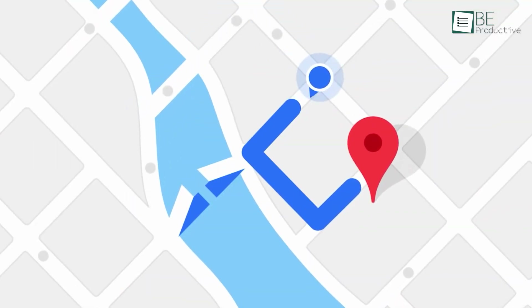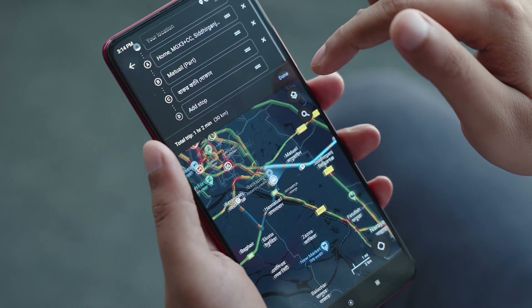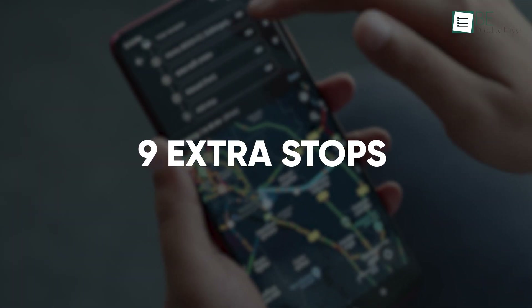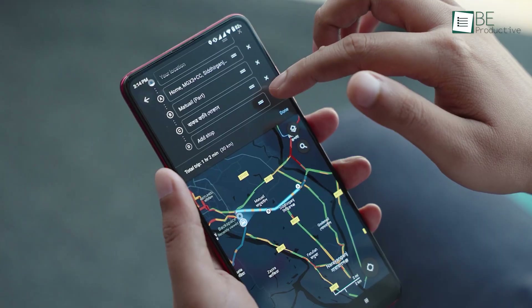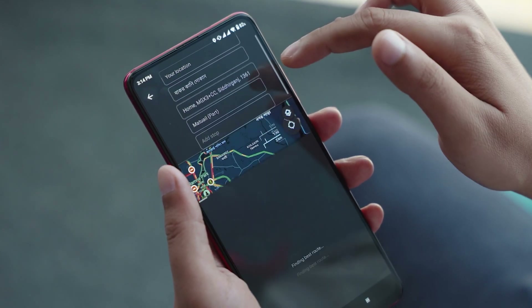Navigation in Maps isn't always from A to B. Sometimes you need to move on to C and D as well. To accommodate your needs, Google Maps allows you to add up to 9 extra stops in your journey. To do that, load up the navigation and hit on these three dots and then select add stop. You will then notice an extra destination bar on the map, which you can also easily rearrange.